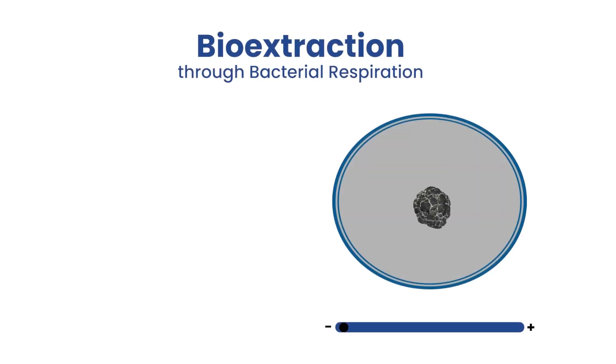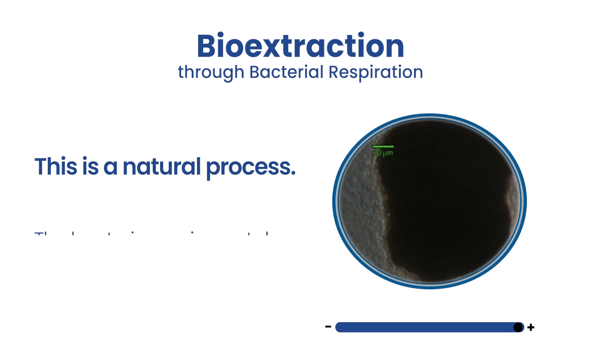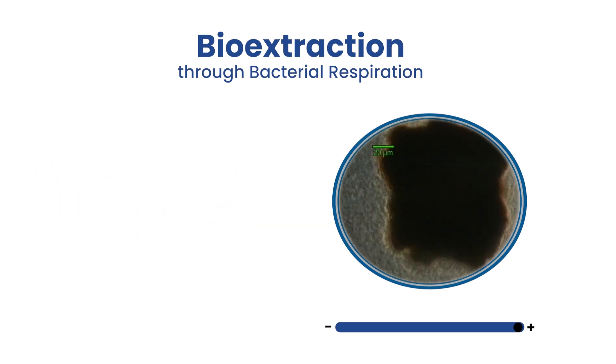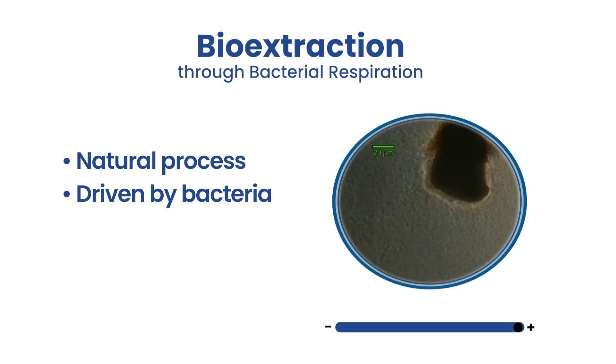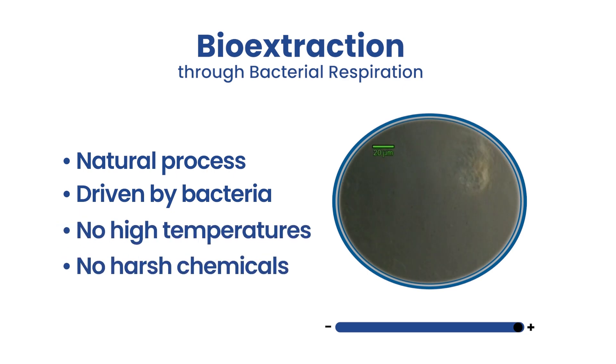Bioextraction uses bacterial respiration to extract the metal from the rock or the ore. This is a natural process where the bacteria respire the oxidised metal instead of respiring oxygen the way that we do. What this means is that we're using a natural process driven by bacteria instead of a process that normally uses high temperatures and harsh chemicals to achieve the same result. The idea of using bioextraction as an alternative to traditional mineral processing is really exciting, and our team is working hard to make it a reality.